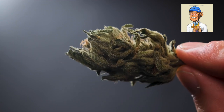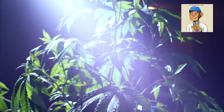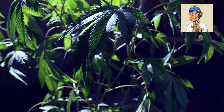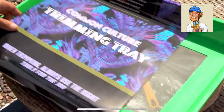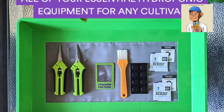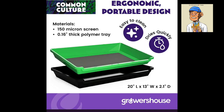Trimming your bud is an essential process when it comes to cannabis, and we have the perfect products to help you with that. The first product on our list is the Common Culture Trimming Tray. This trimming tray has everything you need to help you trim your buds efficiently. It comes with a built-in 150 micron stainless steel screen, a non-slip base, and a comfortable grip handle, making it a must-have for any cannabis user.